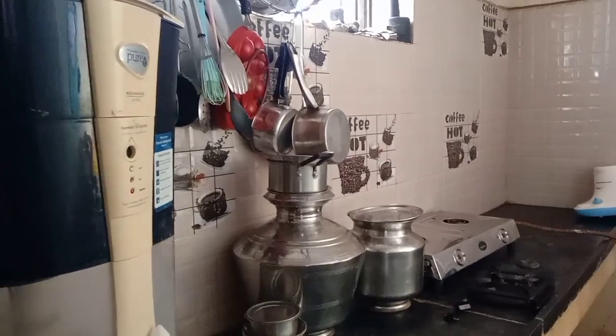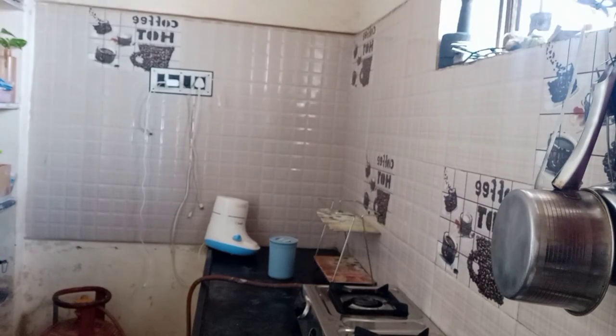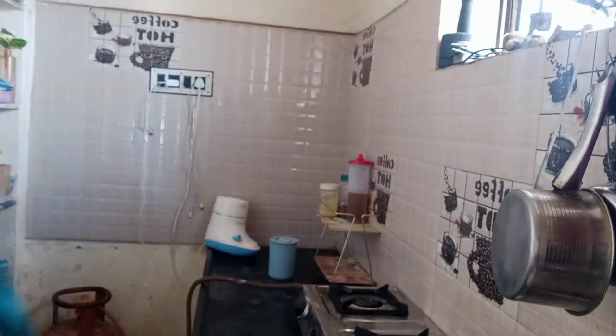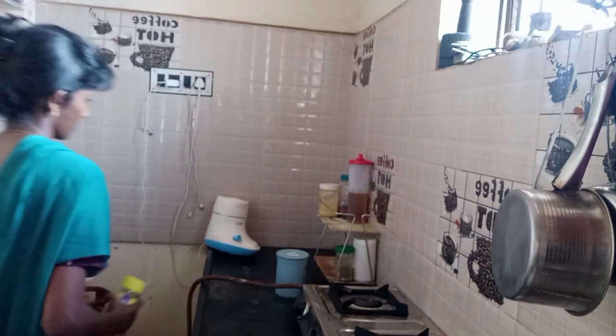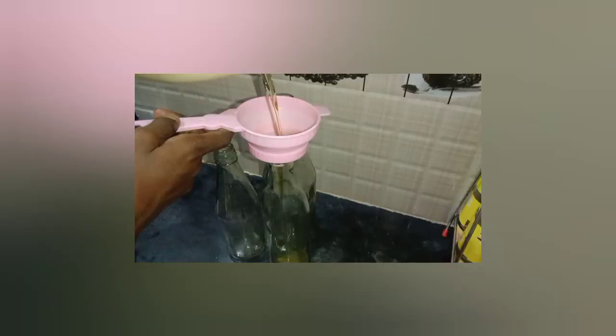We have to clean the shelf and clean the countertop. We have to store a rack on the countertop. We have to store coffee powder and tea powder. We have to store a mix, refill it, and use the oil containers to clean and dry them. Let's put the whole product clean.